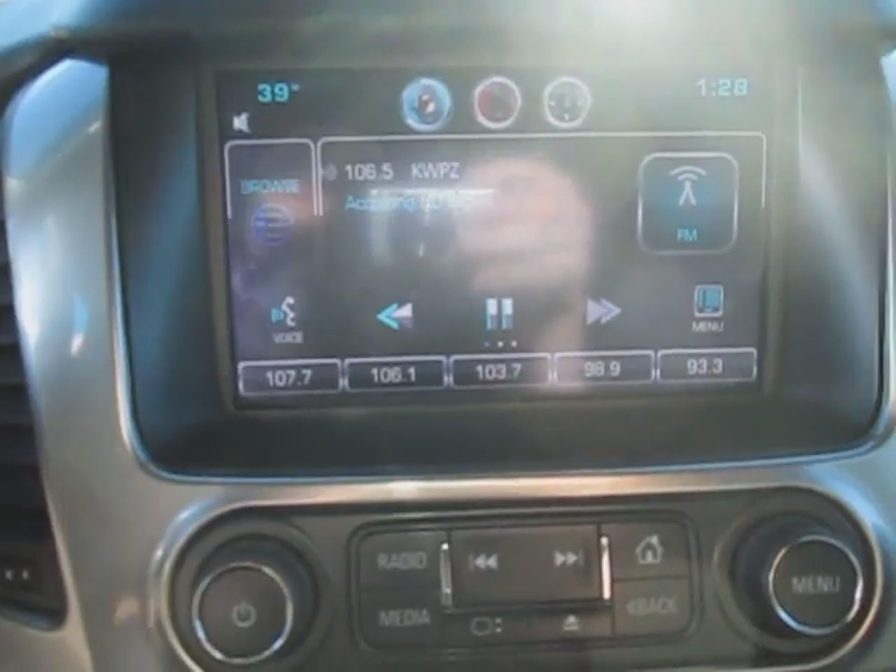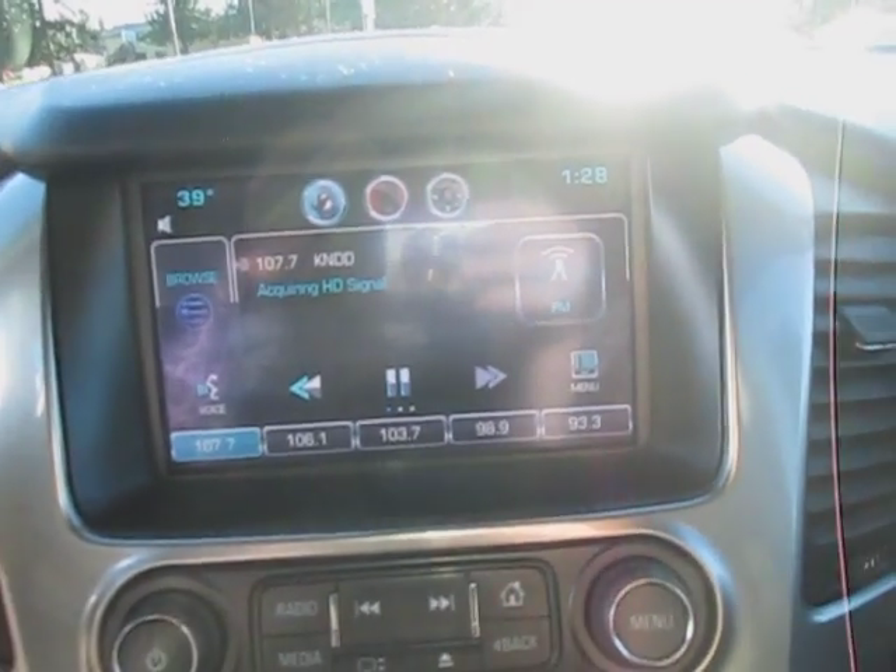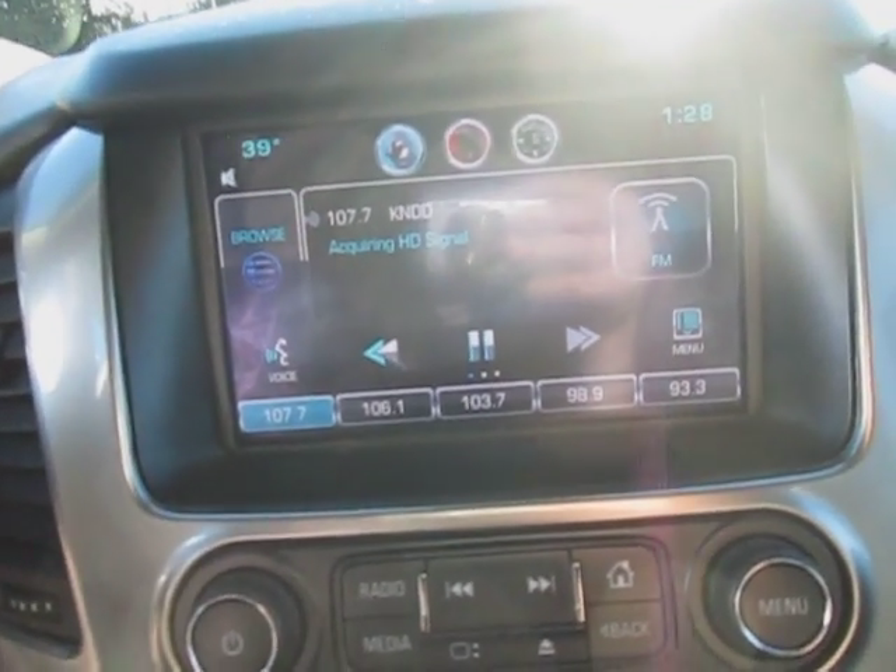And then we've got our touchscreen stereo down here — not bad, with AM, FM, XM, and auxiliary port. And there is a CD player in here as well.